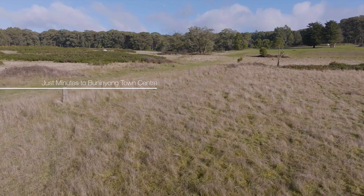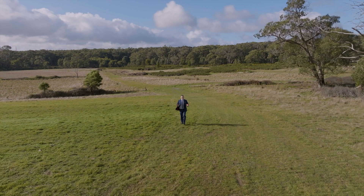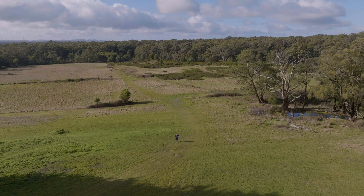Step outside of suburbia and step into this secluded and peaceful setting where the whole world feels like your own. Land of this size so close to town with easy freeway access is just so rare.